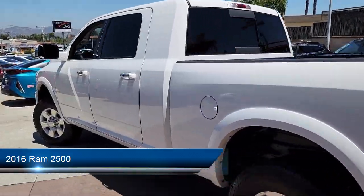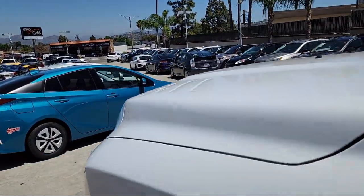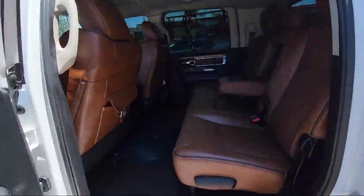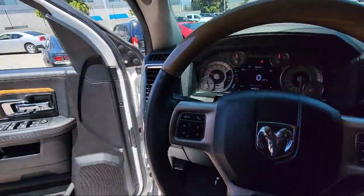It comes equipped with a convenience group, 6.7 liter Cummins turbo diesel engine, keyless entry, running board package, and 6-cylinder engine.